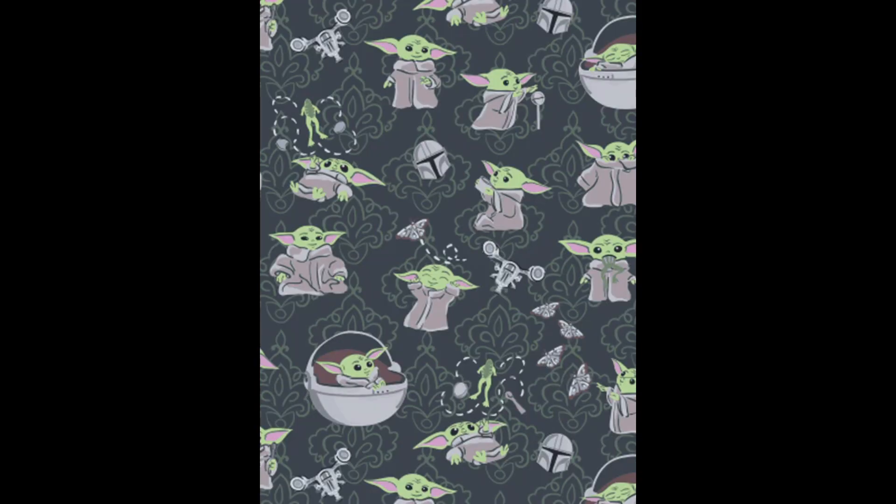These items come in a few different patterns. The first pattern is the Mandalorian Medallion, which is a classic medallion print featuring Mando and Grogu in favorite moments from the series. Then there is the Grogu Medallion, which features cute Grogus in iconic poses such as with the soup bowl, in the pram, playing with the shifter knob, etc. It also has Razorcrest frogs and Mando helmets throughout the pattern.